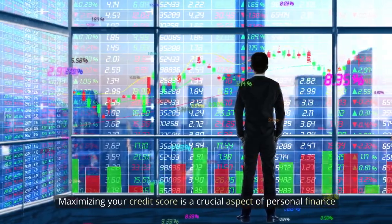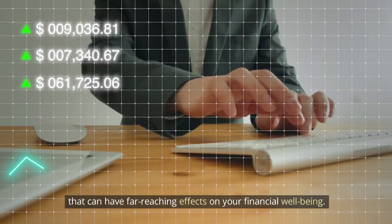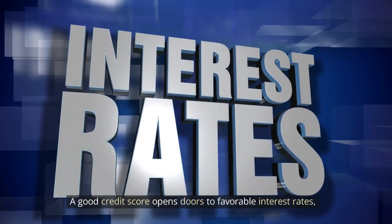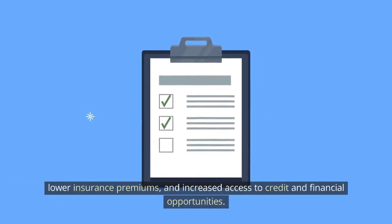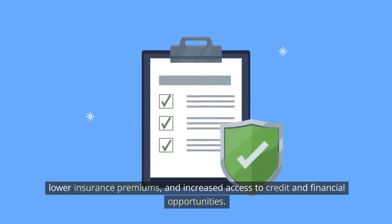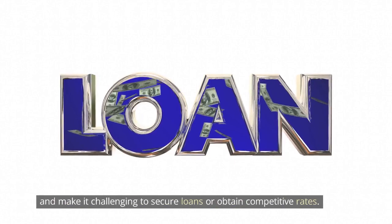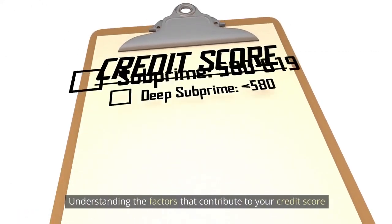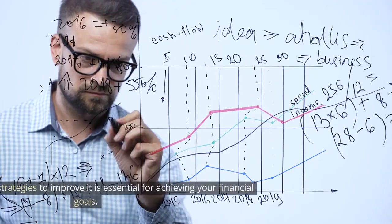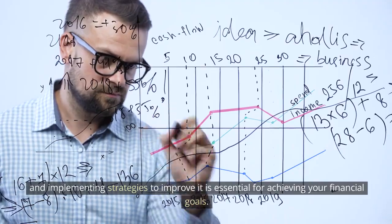Maximizing your credit score is a crucial aspect of personal finance that can have far-reaching effects on your financial well-being. A good credit score opens doors to favorable interest rates, lower insurance premiums, and increased access to credit and financial opportunities. On the other hand, a poor credit score can limit your options and make it challenging to secure loans or obtain competitive rates. Understanding the factors that contribute to your credit score and implementing strategies to improve it is essential for achieving your financial goals.